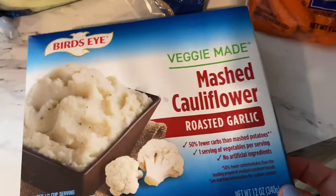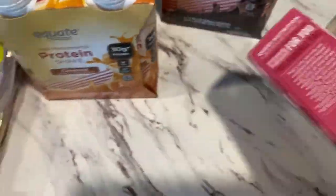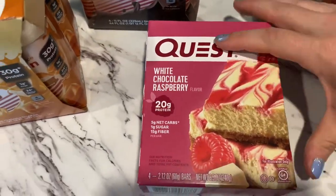I got these Bird's Eye veggie mashed cauliflower in roasted garlic flavor — you can have half a cup for two points. I also got these Quest white chocolate raspberry bars: 20 grams of protein, and one bar is five points. Very good flavor and they fill me up.